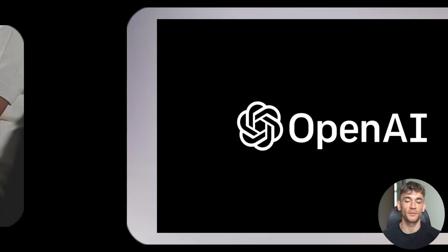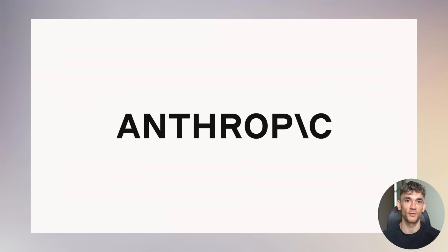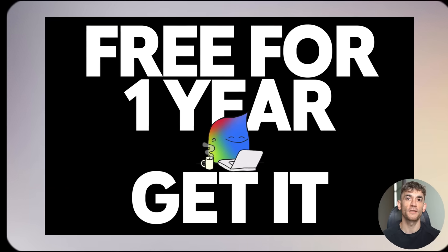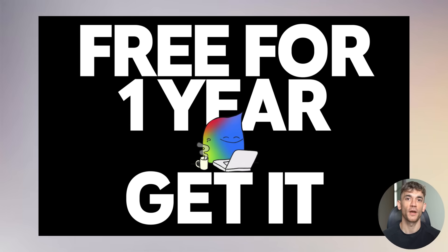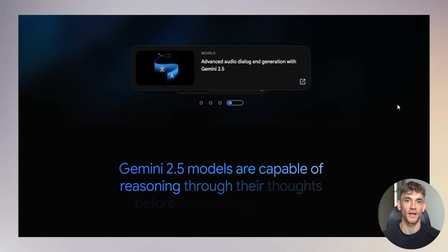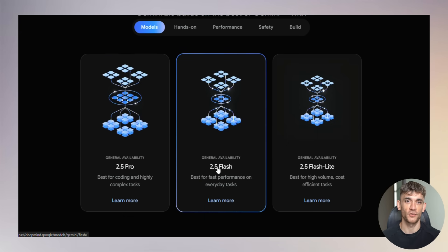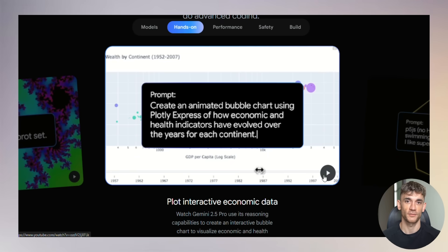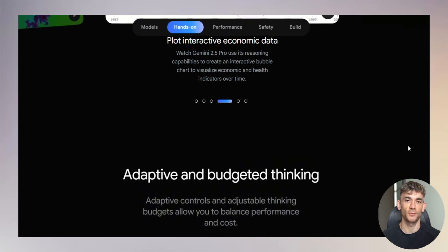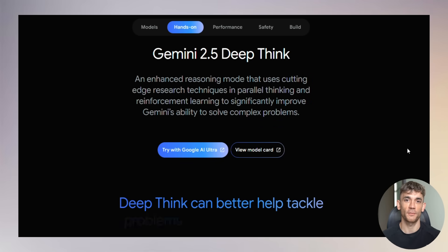What's really interesting is how this positions Google against OpenAI and Anthropic. Google is clearly going aggressive on pricing and features. While OpenAI charges $20 per month for ChatGPT Plus, Google is giving away pro features to students for free. While others limit video generation to expensive tiers, Google includes it in their basic pro plan. The DeepThink feature directly competes with OpenAI's O1 reasoning models, but Google is being more transparent about how it works — explaining the parallel thinking approach and sharing benchmark results. This competition is great for users, pushing all companies to innovate faster and price more aggressively.